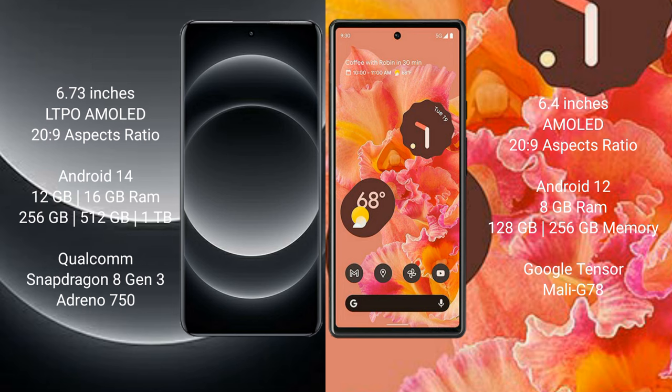Xiaomi 14 Ultra runs on the Android 14 operating system. Google Pixel 6 runs on the Android 12 operating system.